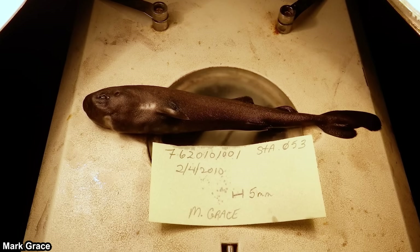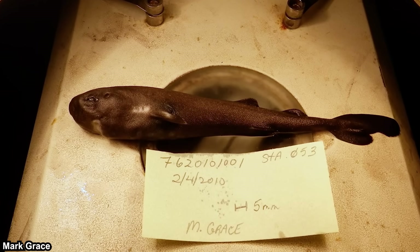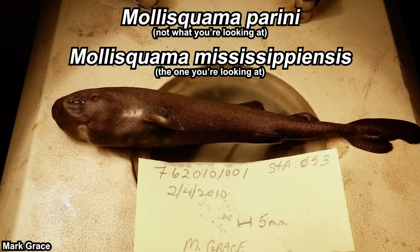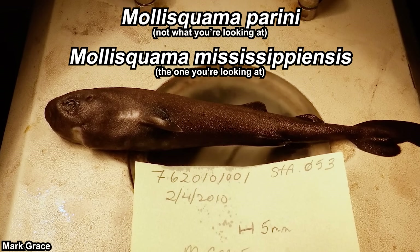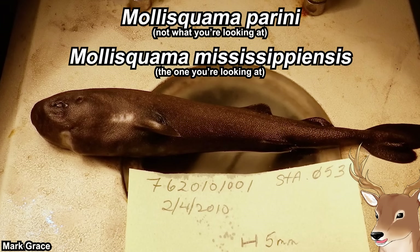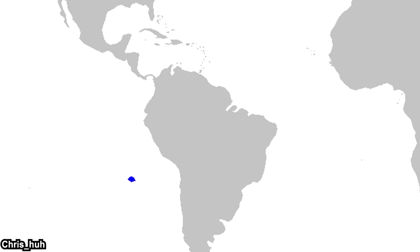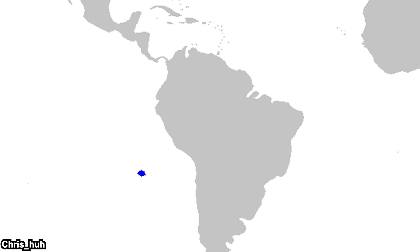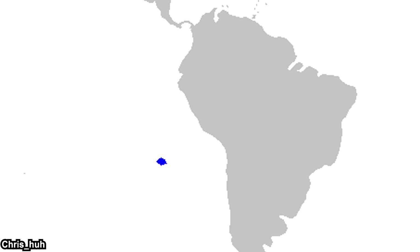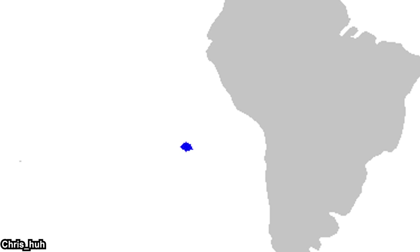Pocket sharks are sharks in the genus Mollisquama, and there are two species of pocket sharks: the original pocket shark, Mollisquama parini, and Mollisquama mississippiensis, the newer species. We discovered the original pocket shark back in 1979. The specimen was collected from the Nazca Submarine Ridge in the Southeast Pacific Ocean, off the coast of Chile, and the research article was published in 1984.